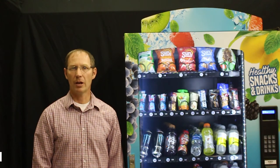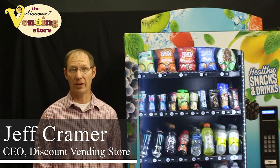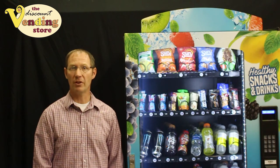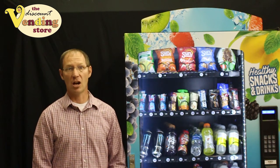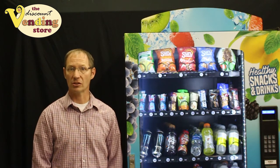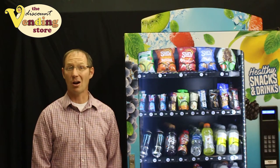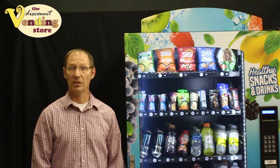Hi there, my name is Jeff Kramer and I'm with the Discount Vending Store. Today we're going to talk to you about the best items to stock in your vending machines. As vending distributors, we get calls from newbie vendors all the time, and this is a popular question, whether you're stocking healthy products or traditional snacks and drinks. So stay tuned as Virgil discusses the best products that are hot right now and how you can maximize your profits with these products.